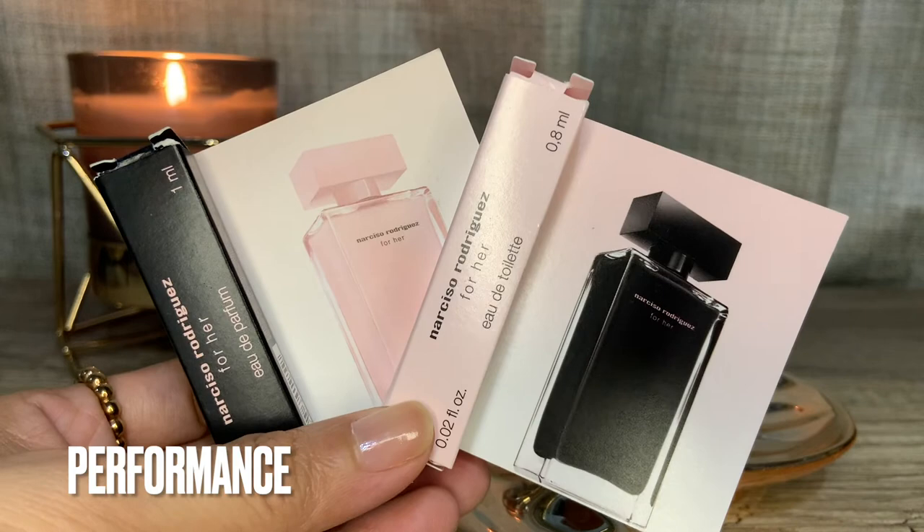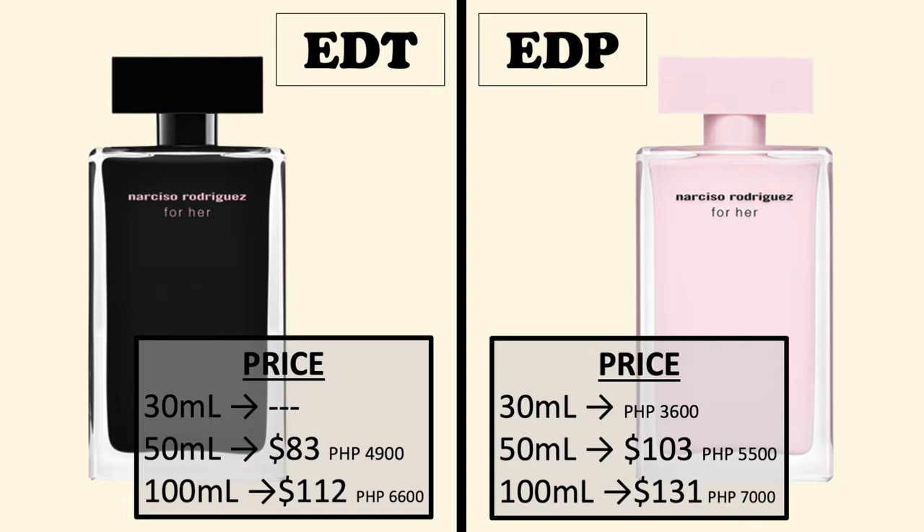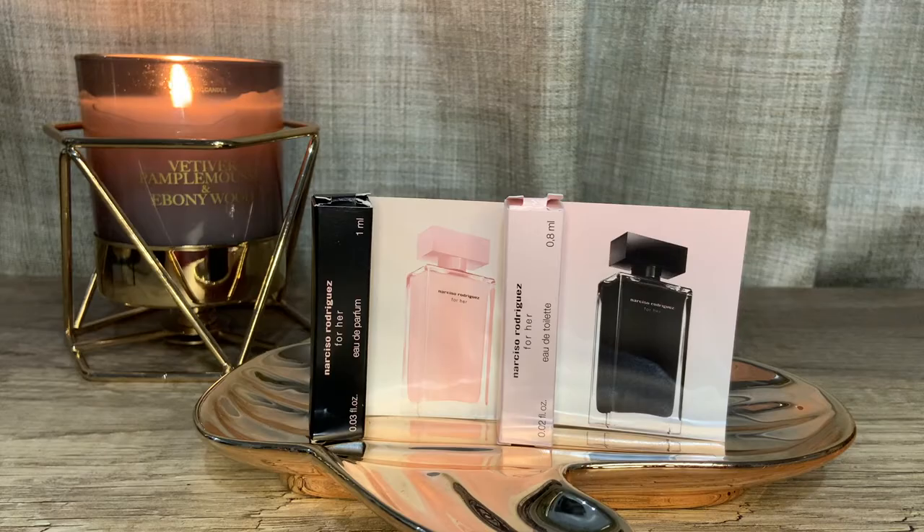I over-spray more often than not, so please bear that in mind. On US websites, the 50 ml Eau de Toilette goes for $85 USD — that's 4,900 Philippine pesos at Rustan's locally — and 100 ml for $112 USD, which is 6,600 pesos. The Eau de Parfum is more expensive: the 50 ml sells for $103 USD, that's 5,500 pesos, and $131 USD for the 100 ml. The 30 ml Eau de Parfum locally retails for 3,600 Philippine pesos at Rustan's Department Store. The pricing to me is perfectly reasonable.